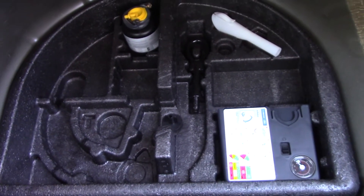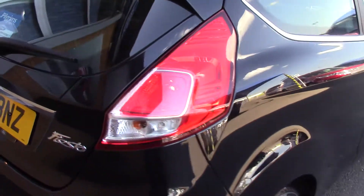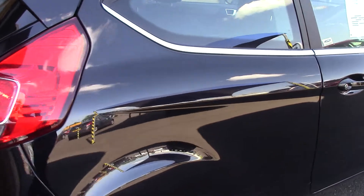As we make our way in towards the boot, we can see all of the available space on the inside. And if we lift up this carpet, we've also got an inflation kit underneath. This vehicle comes with our free three year parts and labour guarantee.